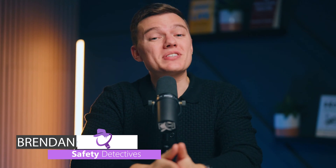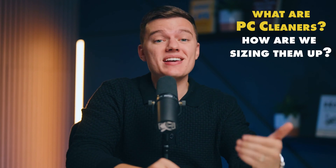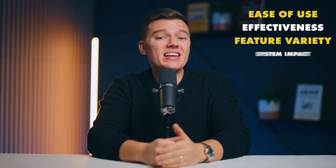Hey there tech enthusiasts, and welcome to Safety Detectives. I've tested and reviewed dozens of cleaners out there, and here's my countdown for the most turbocharged clean-up ninja software available. But what exactly are PC cleaners, and how are we sizing them up? Think of PC cleaners as your computer's personal janitor — tidying up, optimizing performance, and keeping things running smoothly. We're comparing them based on ease of use, effectiveness, feature variety, and system impact. Perfect for tech pros and novices alike. We'll dive into the cream of the crop first, but stay tuned till the end to find out the ideal PC cleaner for your needs.